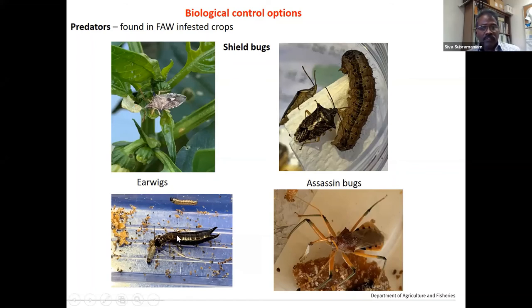We also found earwigs as reasonably good predators depending on the crop. Assassin bugs are another species we found feeding directly on fall armyworm larvae. These are early observations from sampling studies, and we're doing some evaluation on these predators and their potential.